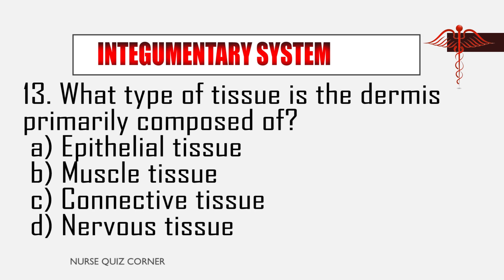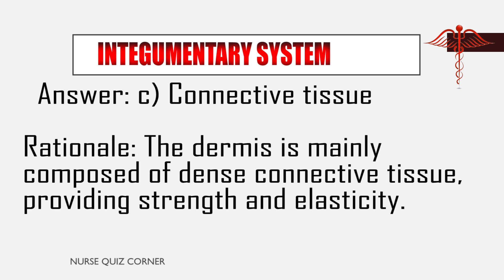Question 13: What type of tissue is the dermis primarily composed of? A. Epithelial tissue, B. Muscle tissue, C. Connective tissue, D. Nervous tissue. Answer: C. Connective tissue. Rationale: The dermis is mainly composed of dense connective tissue, providing strength and elasticity.